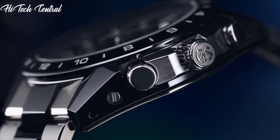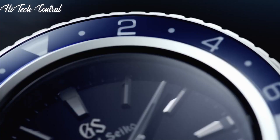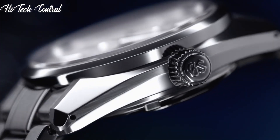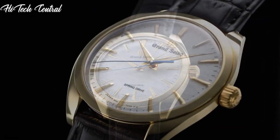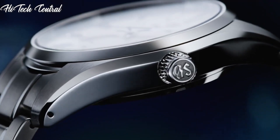Welcome to my channel, Hitech Central. If you're looking for the best Grand Seiko watches based on specifications, you're in the right place. I've included links in the description below for further information on the goods. Let us begin without further ado.